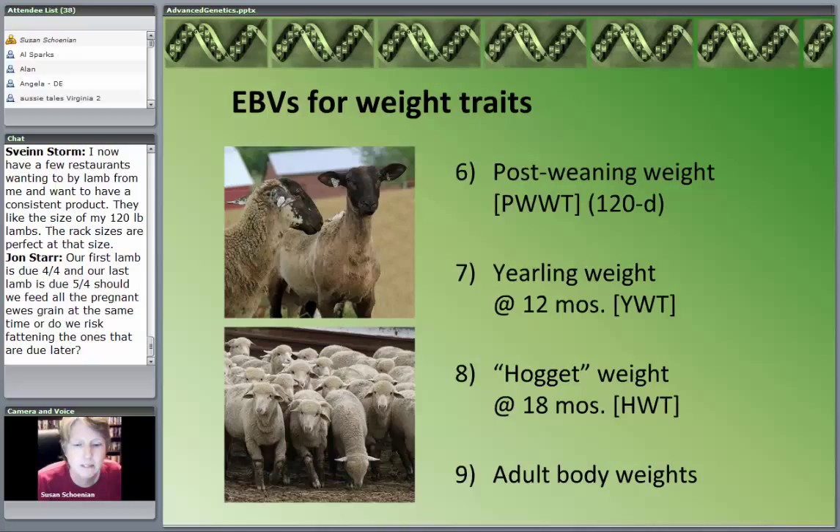For additional weight traits — if I'm a terminal sire breeder like a Suffolk or Texel breeder, that post-weaning weight, typically a 120-day weight, is very important because I want that post-weaning growth. Pre-weaning growth has a lot to do with the dam's influence; post-weaning growth has a lot to do with the sire. Yearling weight tends to be very important for range sheep producers out west. Hoggette weight is an Australian term for approximately a year-and-a-half-old animal. They also do breeding values for adult body weights at all different ages.